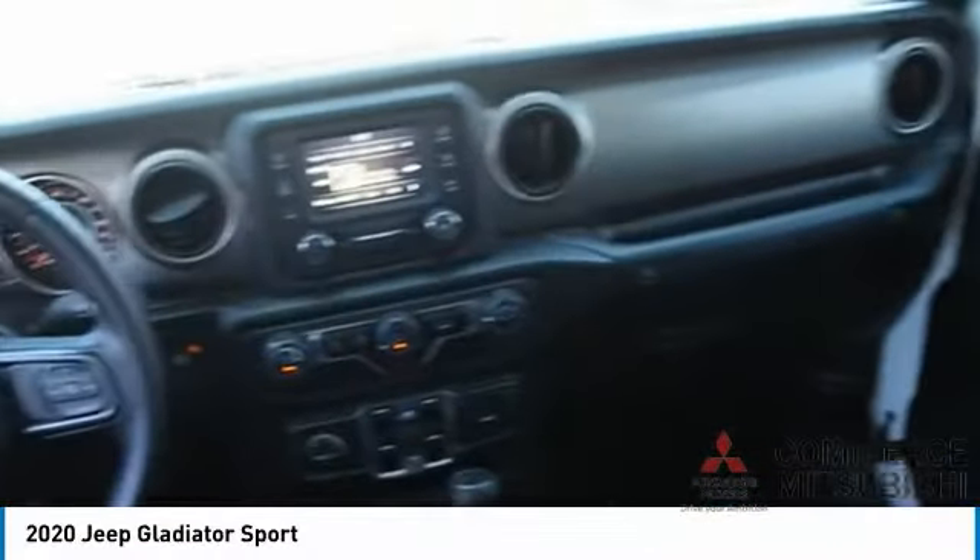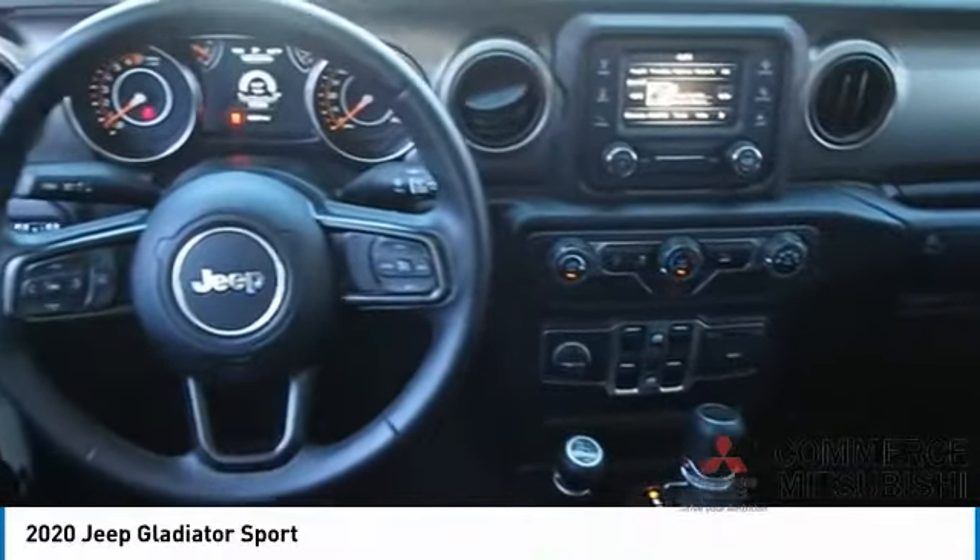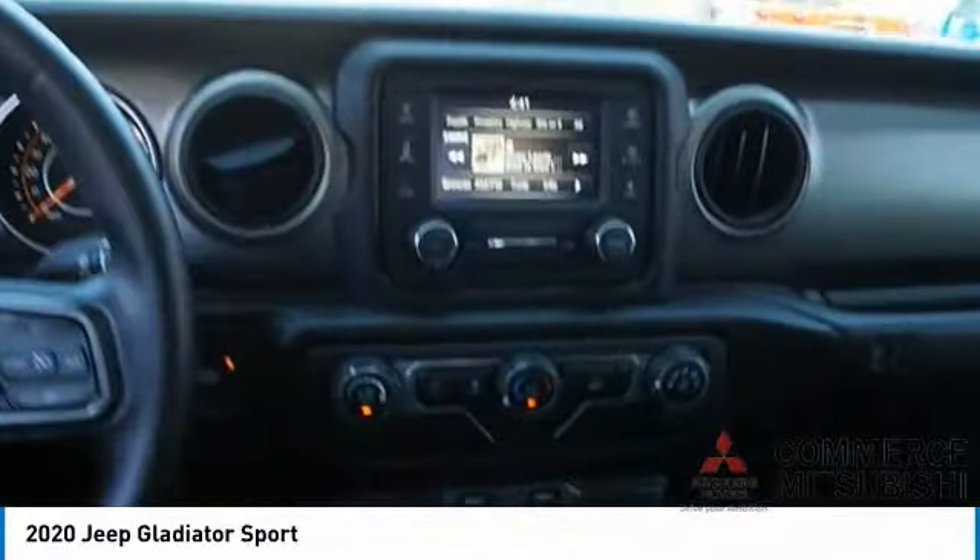Power brakes, braking assist. This beauty is sure to make you the talk of the neighborhood, so call or drop in for a test drive today.